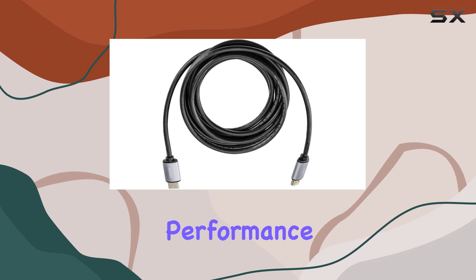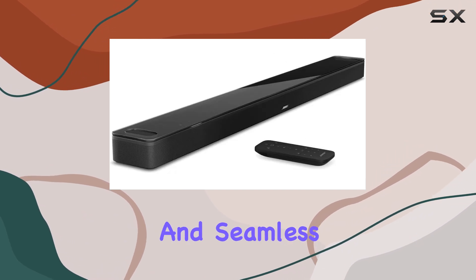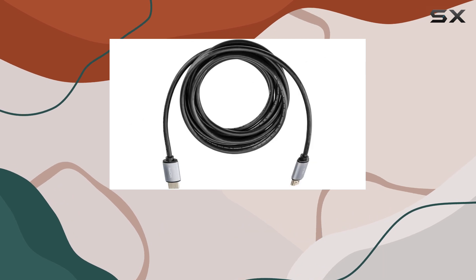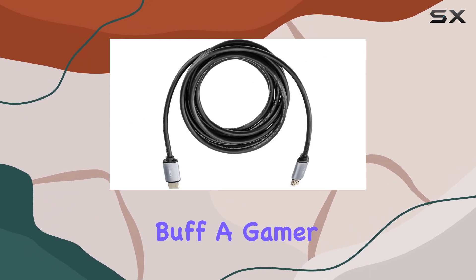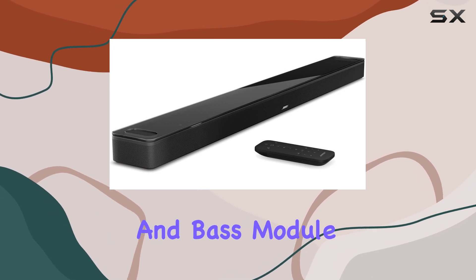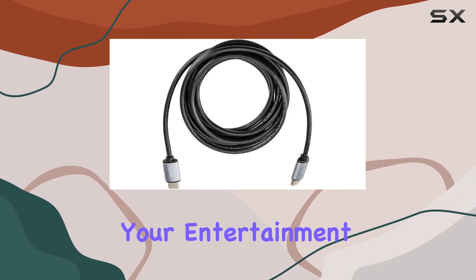With its powerful audio performance, versatile connectivity, and seamless integration with smart home devices, it offers an exceptional home theater solution. Whether you're a movie buff, a gamer, or a music enthusiast, this soundbar and bass module combination will elevate your entertainment to new heights.